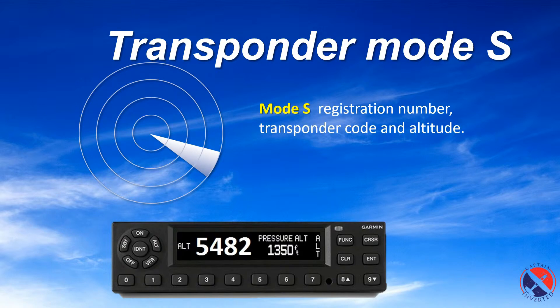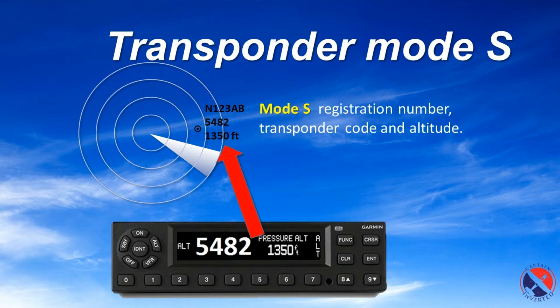Mode S is a system where other aircraft can interrogate your transponder and get some useful data, like your registration number. It also sends ID and altitude, so it's like a smarter Mode Charlie. The ATC will see your registration number, transponder code, and altitude on the screen.